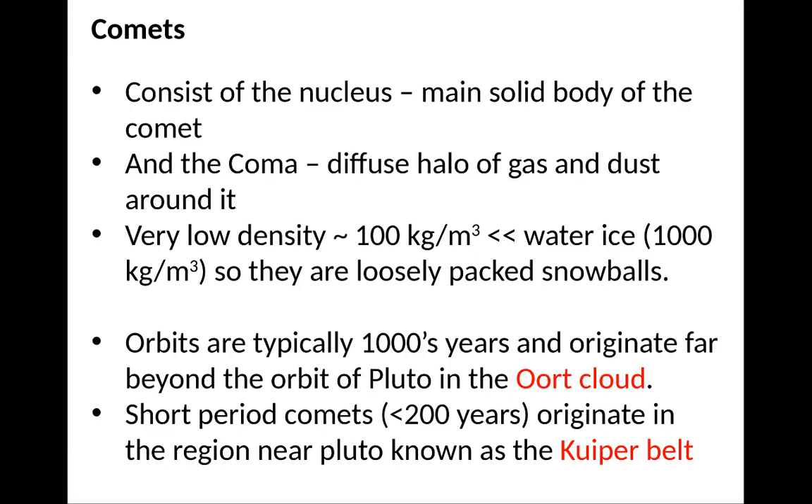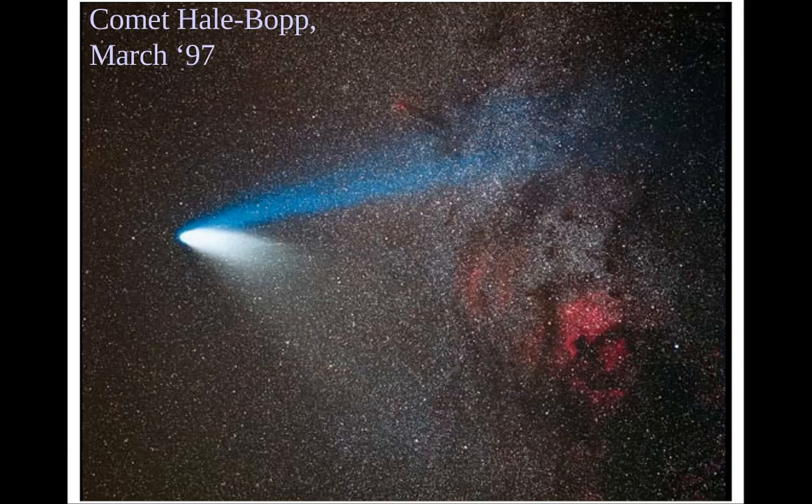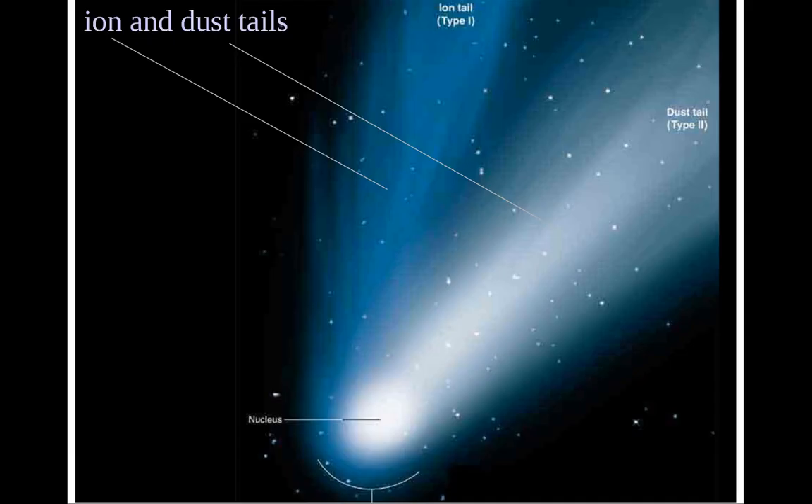The orbital period is typically about 1,000 years or so, and comets originate far beyond the orbit of Pluto in something called the Oort Cloud. There are also shorter-period comets that originate in the region near Pluto, known as the Kuiper Belt. Comet Hale-Bopp from March 1997 was one of the most brilliant comets that passed by Earth in recent memory.